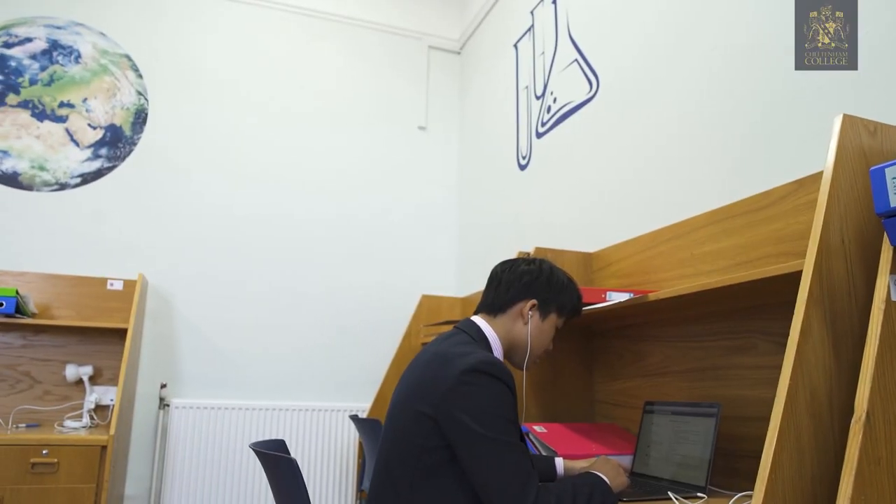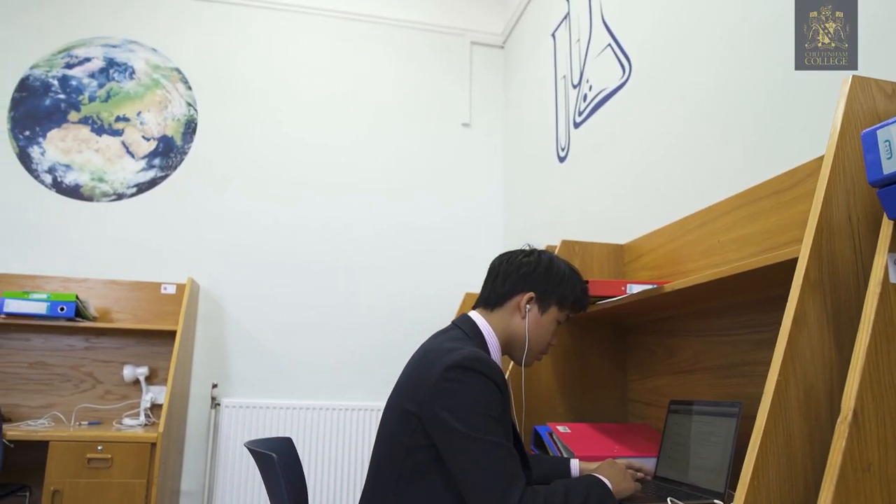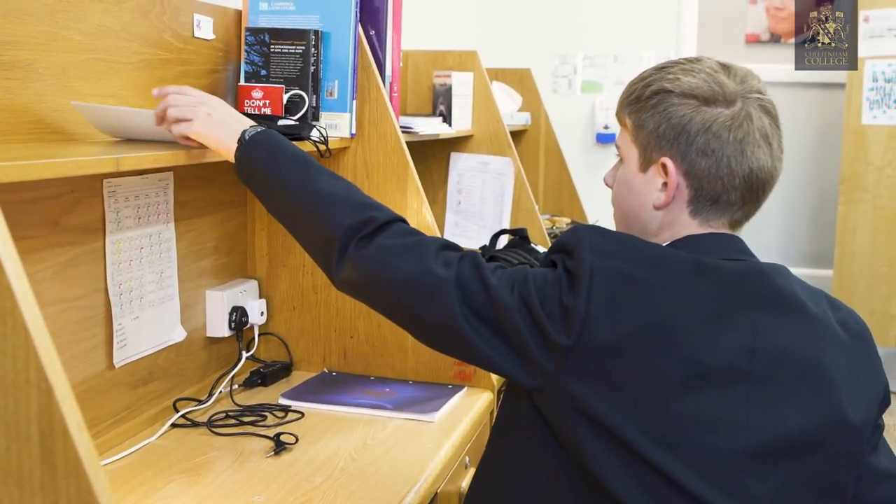This is the third form workroom. It's been newly refurbished this year, which is really good. Now it's really open and airy.